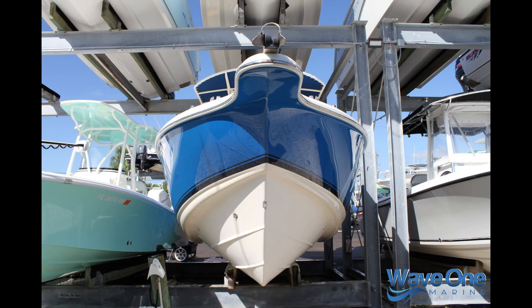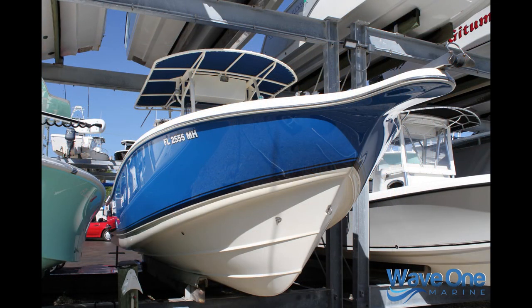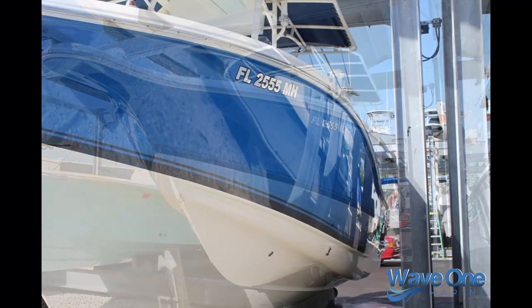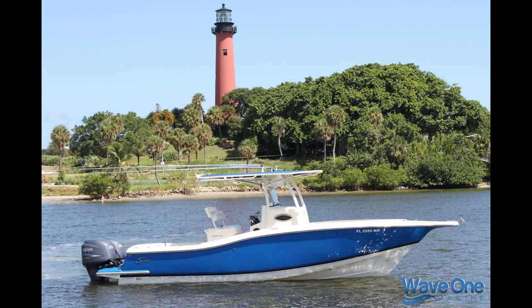Not only does it run and operate well, but for a 2003 boat, look at the outside — there's not a nick, there is not a blemish in the boot stripe. It's in phenomenal condition. Take a look at other 15-year-old boats and compare it to this one — there's really no comparison whatsoever. It has a mirror finish on the sides. It's an incredibly beautiful boat.